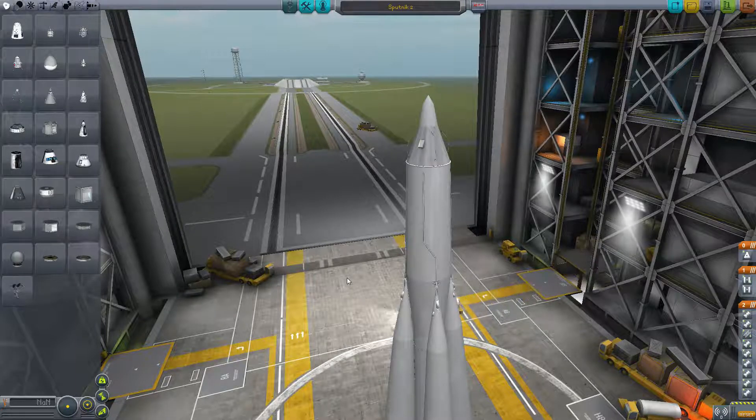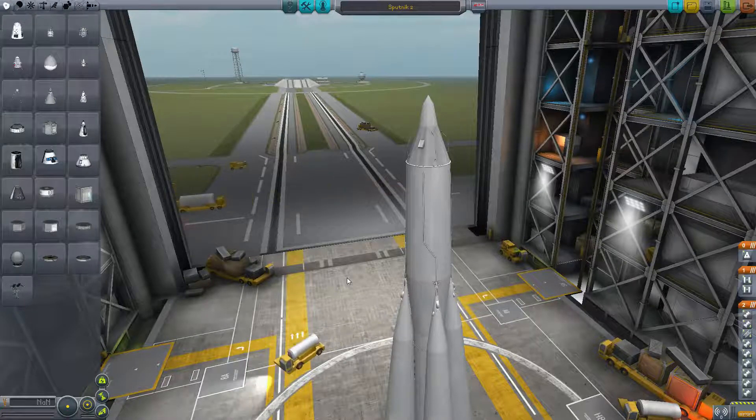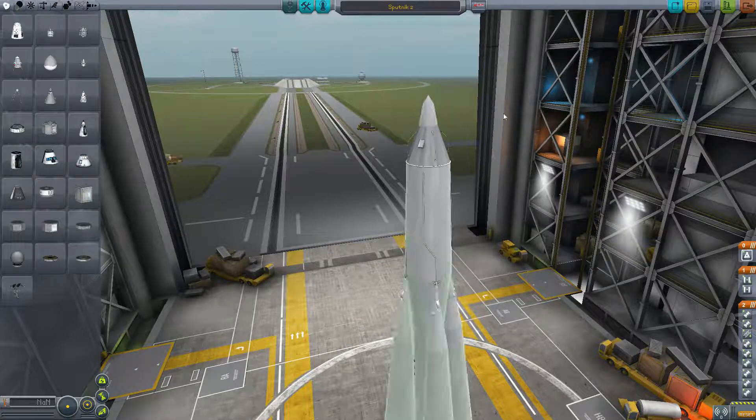The date is the 3rd of November 1957. It's basically a month after Sputnik 1 first orbited the Earth — the first man-made satellite in orbit — and the Russians are back at it again.